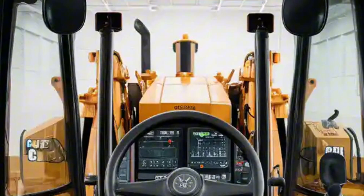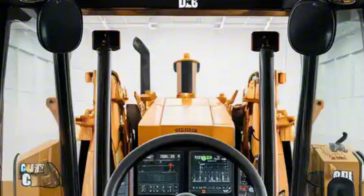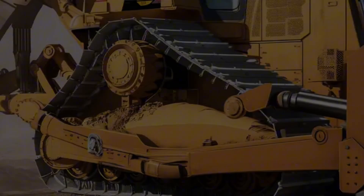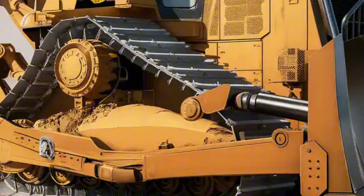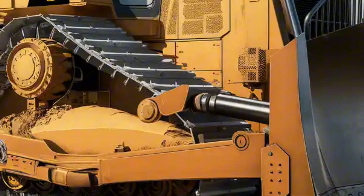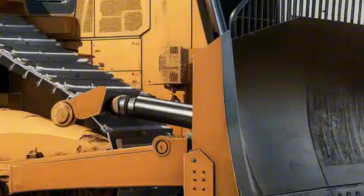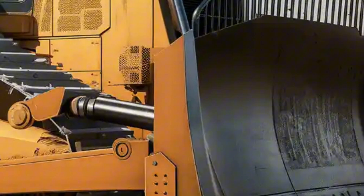The rear ripper is equally impressive, designed to cut through the toughest ground conditions. The overall presence is intimidating yet refined, with LED lighting strips and smart sensors integrated into the frame to give it a high-tech personality.